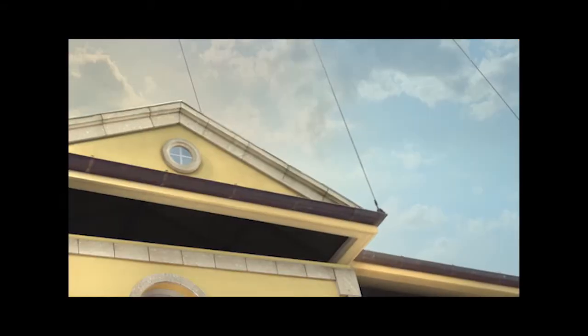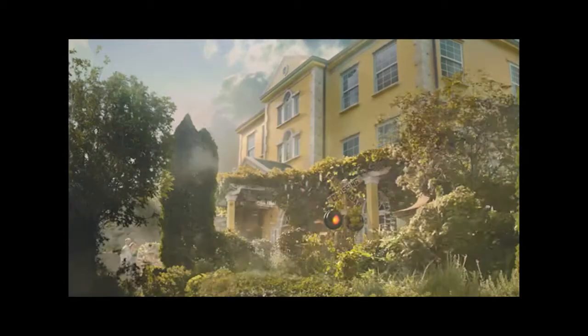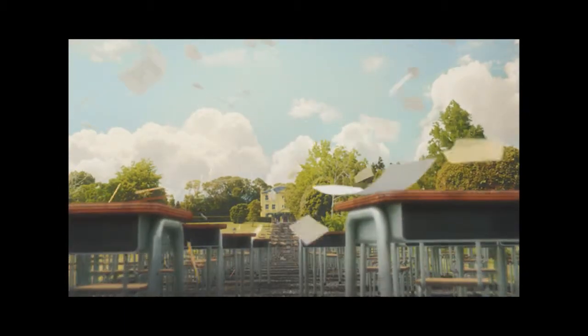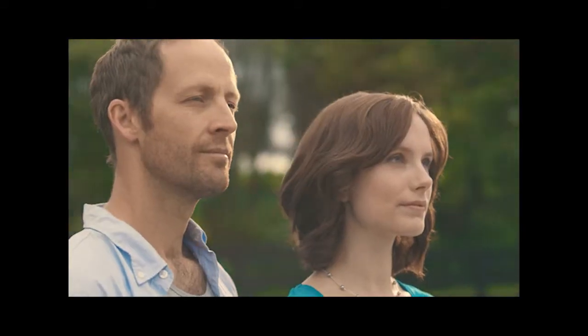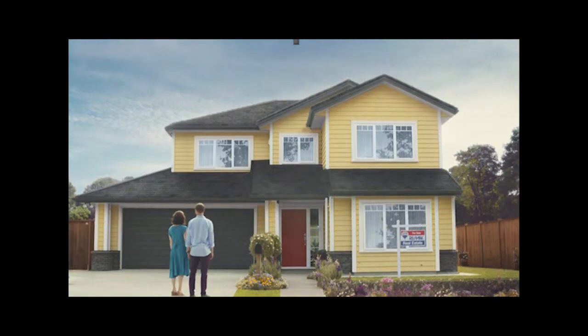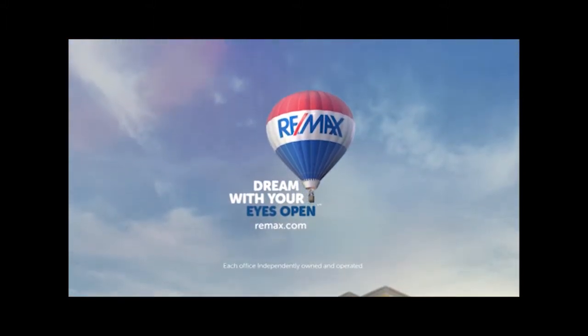Everyone builds dream houses, but when you dream, you close your eyes. That's why you need a guide — to see if it's too close to the train, to line up a good school, and remind you of the cost of a pool. With a RE-MAX agent, you will see how much better than a dream home the right home can be. RE-MAX: Dream with your eyes open.